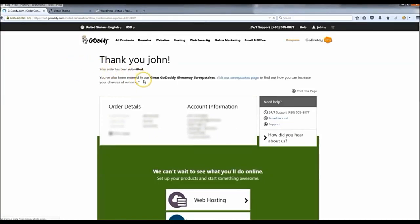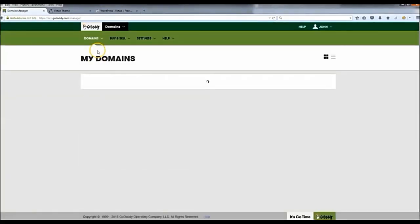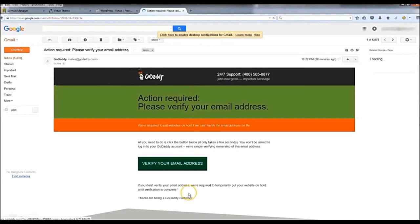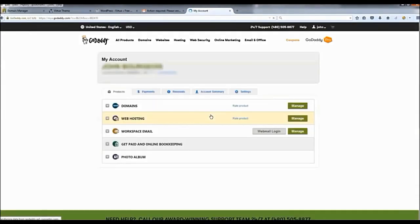That's it — you now have website hosting. Before we install WordPress, go to 'Manage My Domains' and verify your email. You have to do that before you can do anything, so click 'Verify Email Now,' then check your email. There should be a message there — it'll say 'Action Required: Verify Your Email.' Once you verify, your account is confirmed. Then click 'Go to My Account' to set up WordPress.